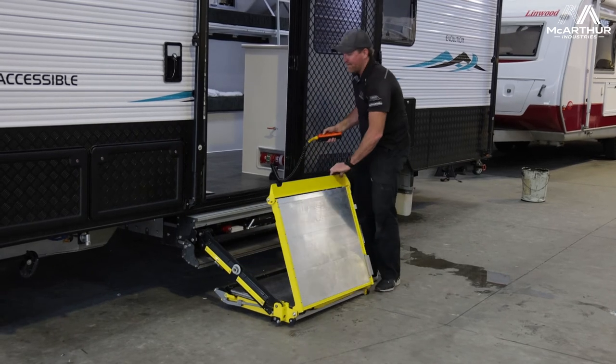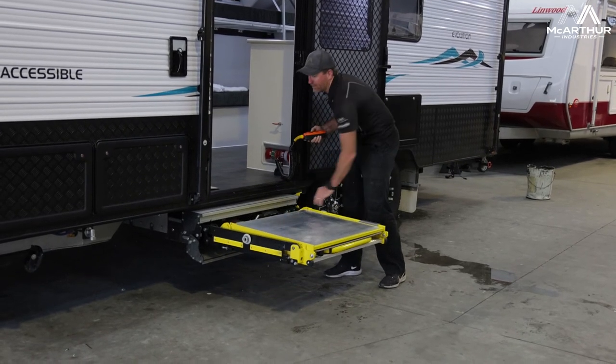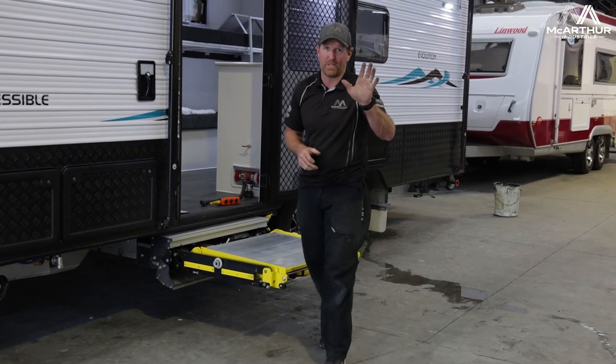We've got this and we can help people get out there. Thanks very much, Sam. Have a great day — we're going to put this away. We just want to show some other people this and come have a look at it shortly. Have a great day, speak to you soon.